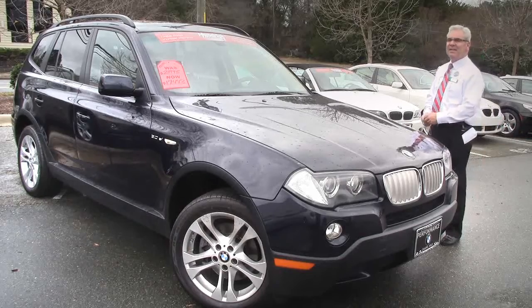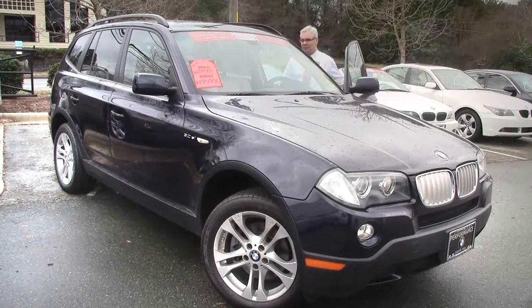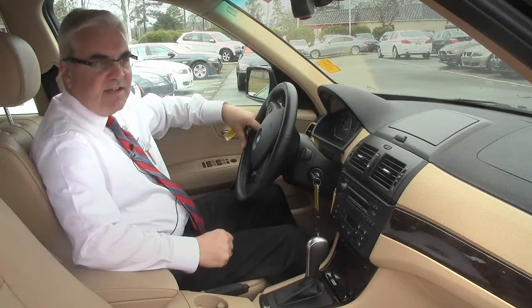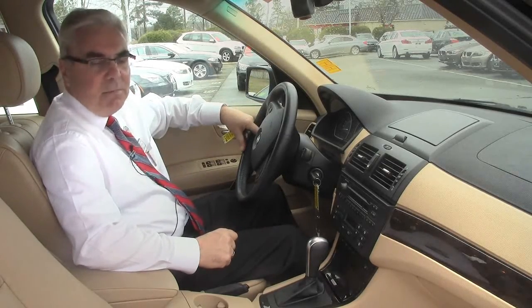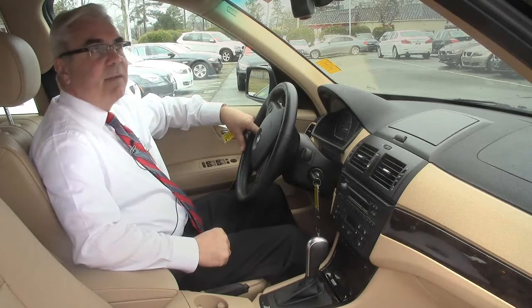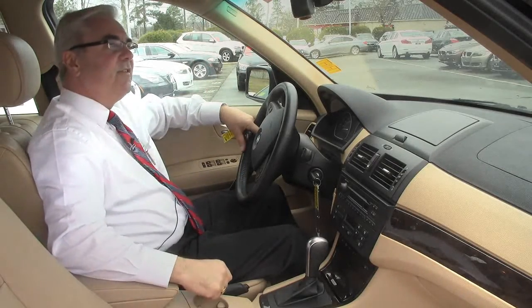Let's move on to the inside and take a look at some of the features. We're on the inside of this beautiful 07 BMW X3. It's a nice black exterior with a complementing tan interior. This vehicle will be a great family hauler for you. It's got a sunroof, and it also has the BMW assist that's available to you.